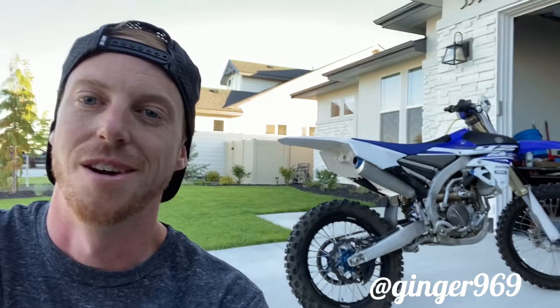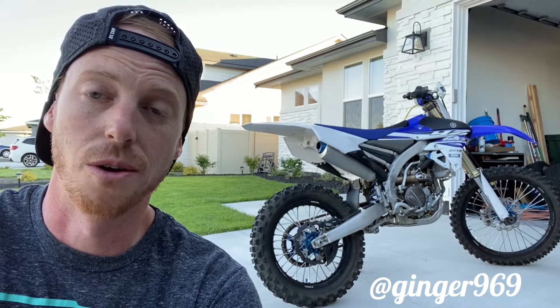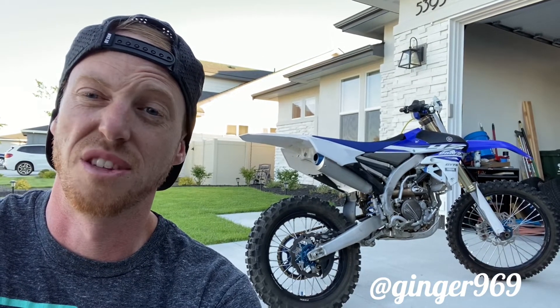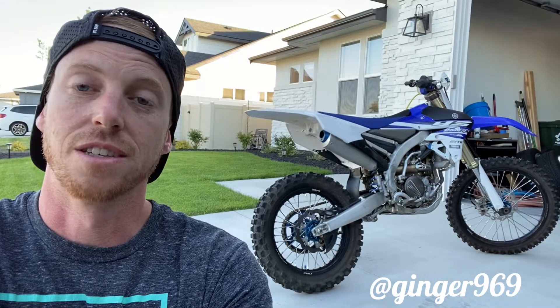Plans for this thing: the only thing I have right now is the Cycra Power Flow plastics kit in all blue, just to give it a fresh look and some graphics that are a little more reminiscent of 2020 to bring it into this era. It is a 2015, so we're five years back, but this thing has super low hours — probably around 25 to 30 max. My dad is super immaculate when it comes to taking care of bikes — always changed the oil and taught us to change oil every few hours.